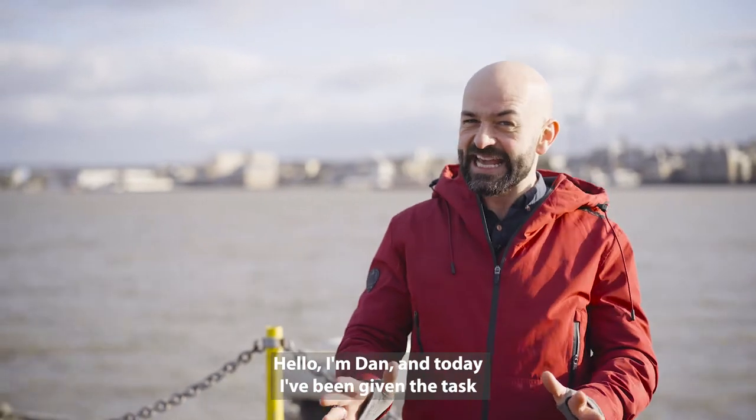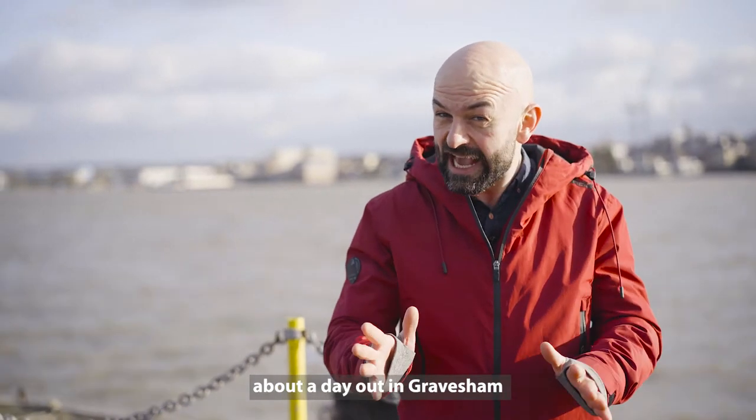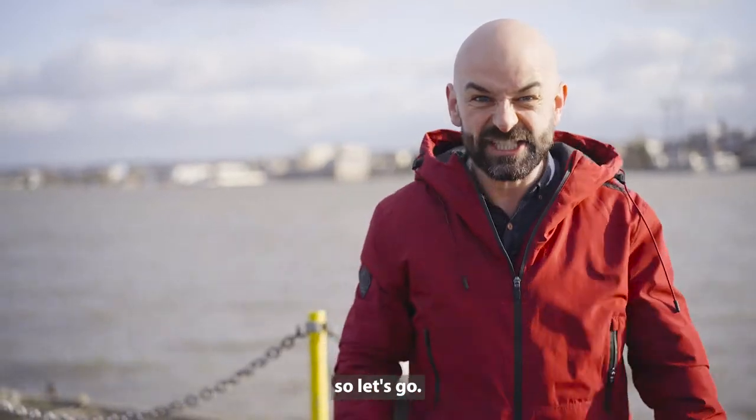Hello, I'm Dan and today I've been given the task of showing you as much as I can about a day out in Gravesham in just two minutes. Now that's not a lot of time, so let's go.